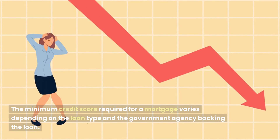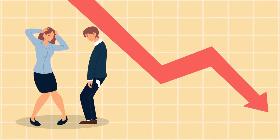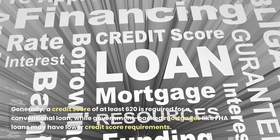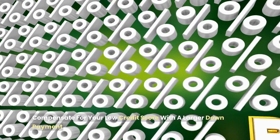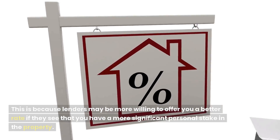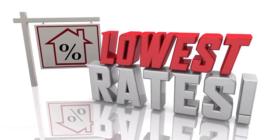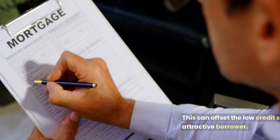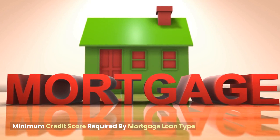The minimum credit score required for a mortgage varies depending on the loan type and the government agency backing the loan. Generally, a credit score of at least 620 is required for a conventional loan, while government-backed mortgages like FHA loans may have lower credit score requirements. You can also compensate for a low credit score with a larger down payment, as lenders may be more willing to offer a better rate if they see you have a more significant personal stake in the property. A larger down payment shows lenders that you have financial stability, which can offset the low credit score risk.